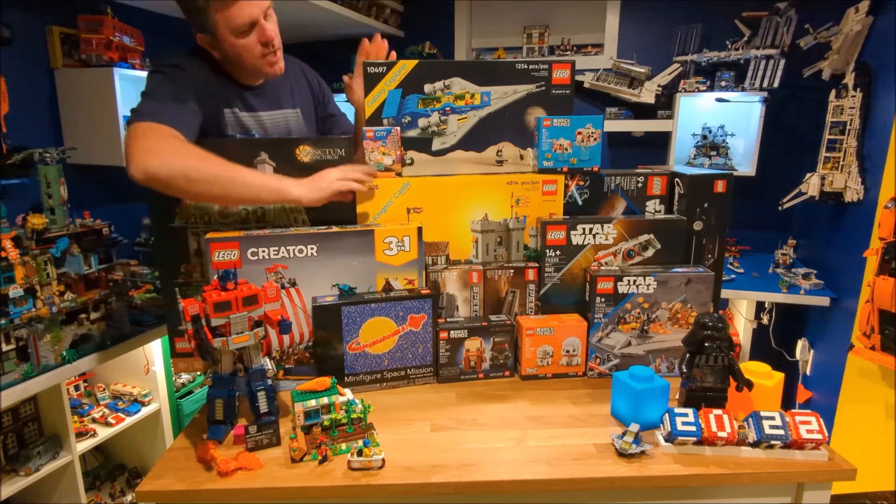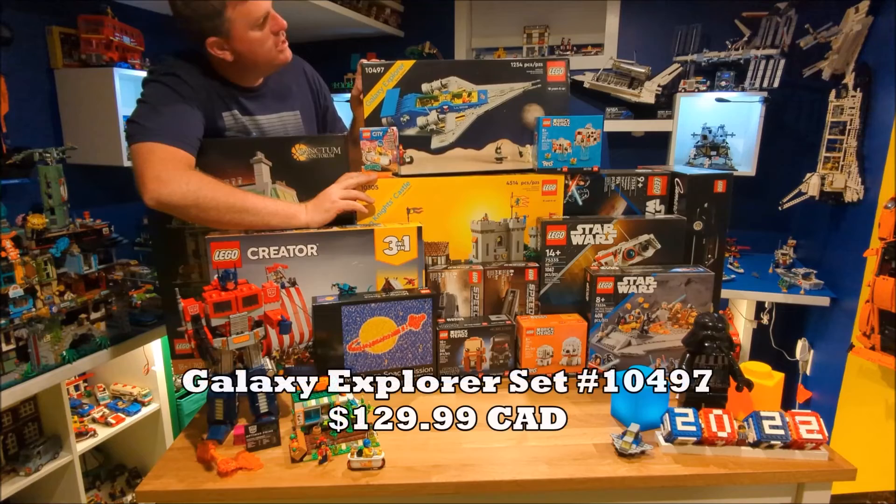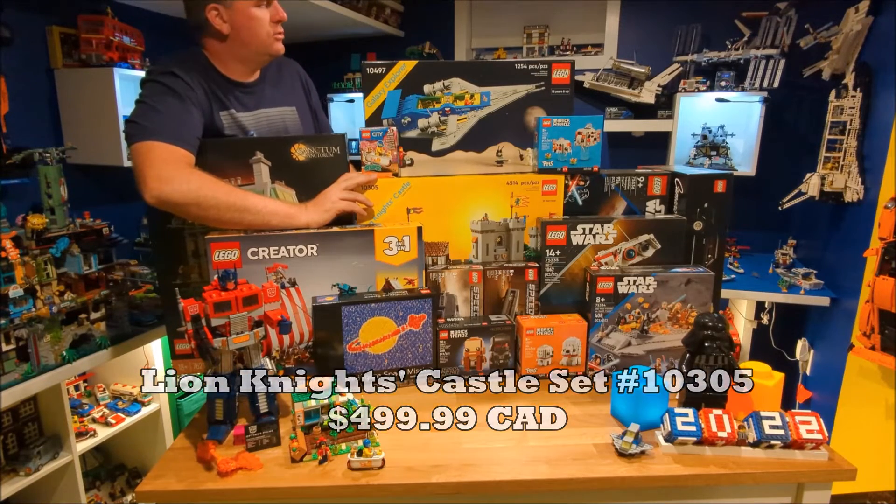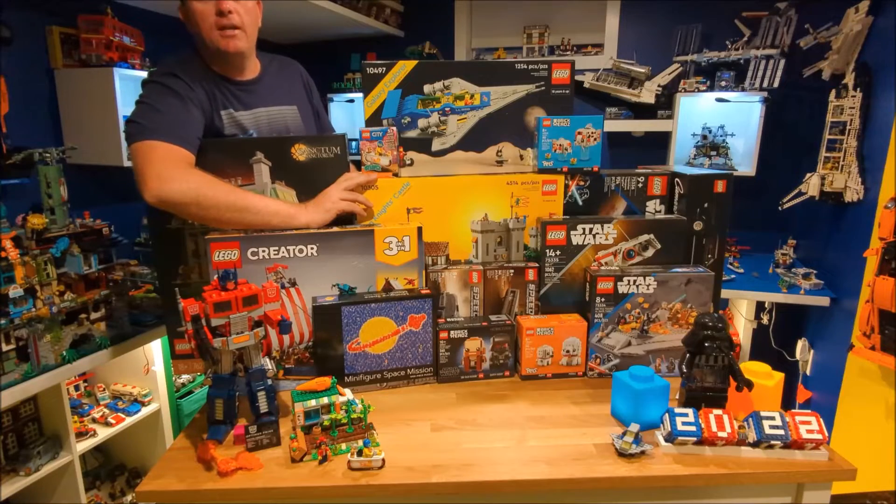And then we got the two 90th anniversary sets that came out: the Galaxy Explorer and the Lion Knight's Castle. So two great sets that I was really looking forward to getting as well.